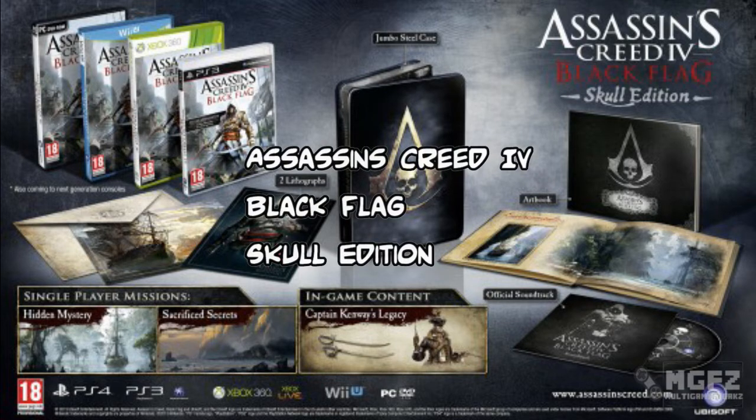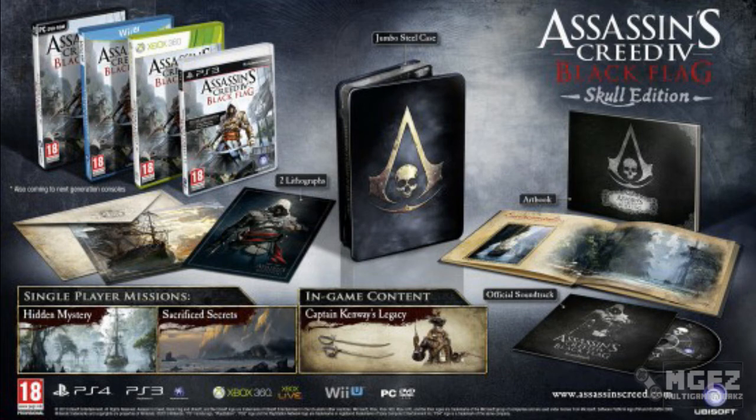Hi gamers, it's Tom here from the MGF team and we've got another Assassin's Creed IV Black Flag edition. This time it's the Skull Edition, and you get the following things in the package.